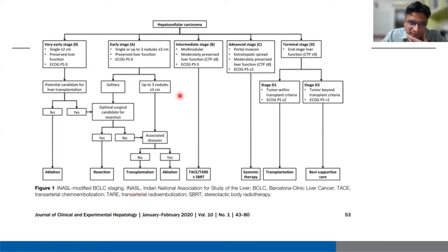The INASEL staging also had stage D divided into D1 and D2. D1 is tumor within transplant criteria with good performance status — the patient can undergo transplantation. Stage D2 is patient with tumor beyond transplant criteria and poor performance status, where we offer best supportive care. However, transplantation criteria is different at each institute; each one has its own guidelines and expanded criteria.